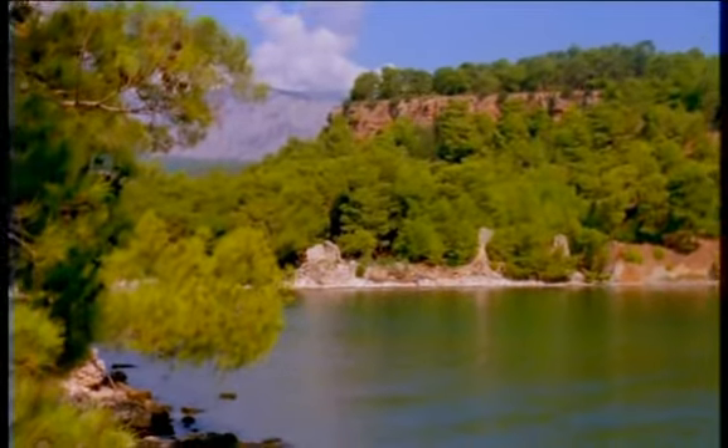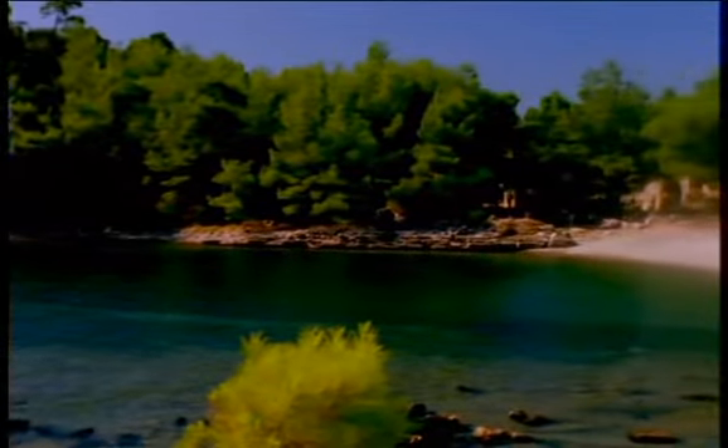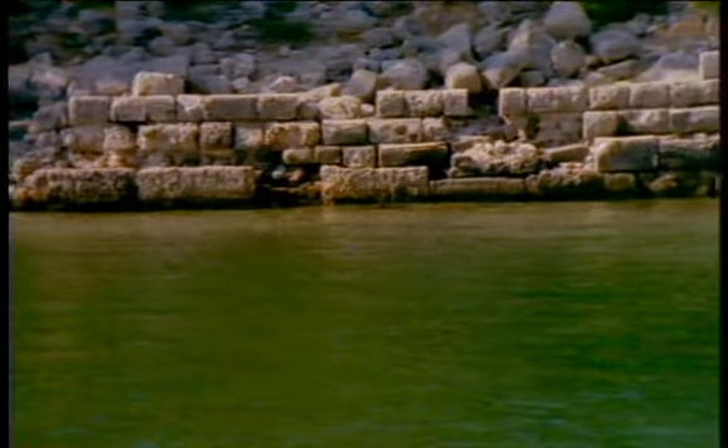Phaselis is among the most beautiful natural spots along the entire Mediterranean coast. Fragrant pine trees shade the shores of three perfect small bays, which are tranquil today, though they were crowded with commerce in ancient times. The romantic ruins of a Roman aqueduct provide the perfect classical backdrop.